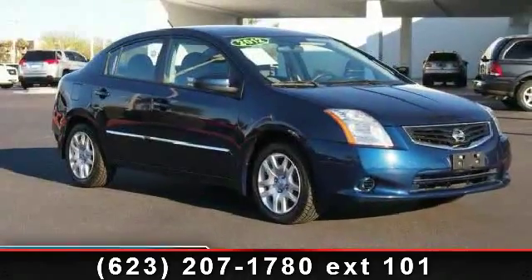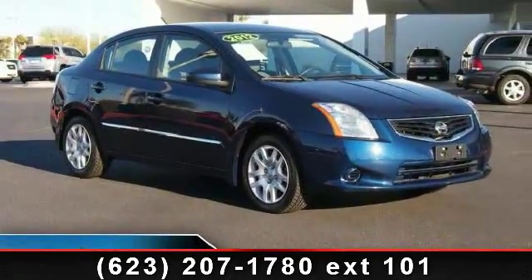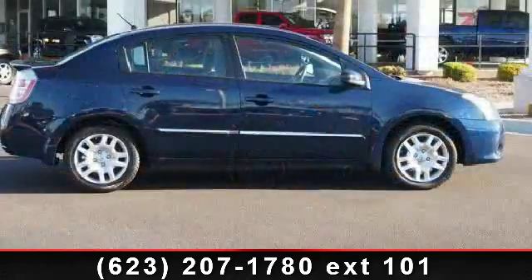Step into the 2012 Nissan Sentra. If you are looking for an automobile with great features, look no further.